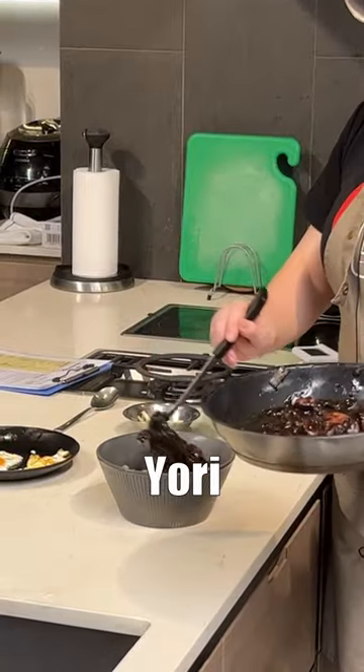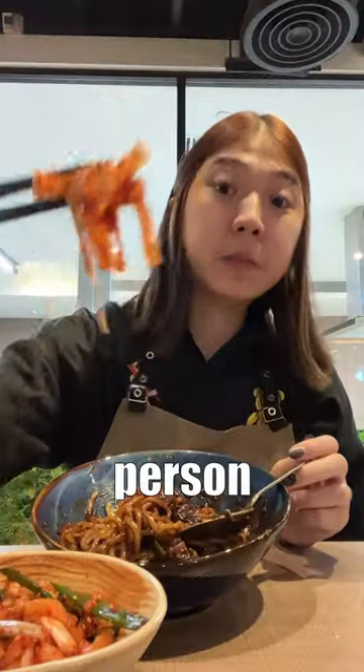This is Let's Yori in Singapore. It costs $90 per person and...